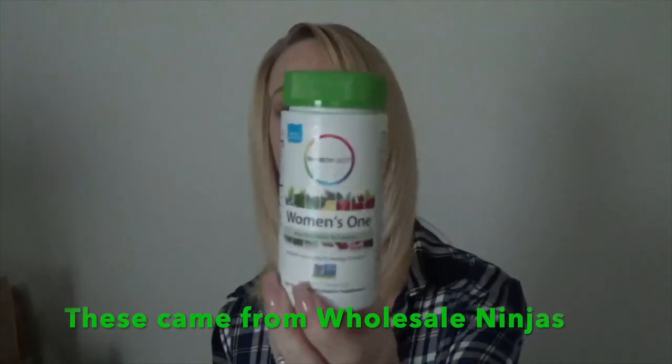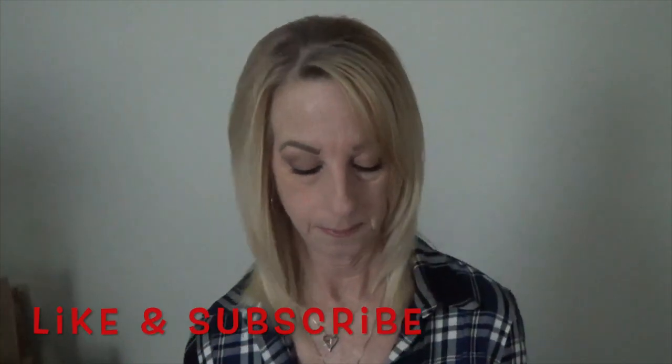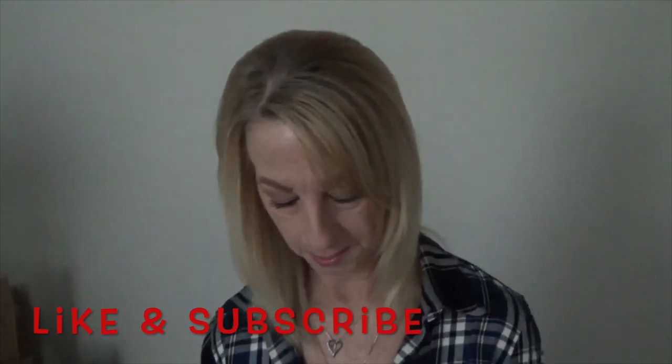I finally sold three bottles of Rainbow Light Women's One multivitamins. I needed to get them sold ASAP — they're almost out of date, expiring in a couple of months. This one is going to Puerto Rico. I sold them for $23.10, and after shipping and eBay costs I made $9.59 — better than nothing. I fold the mailer in half and tape the sides for extra protection, then put my label on.